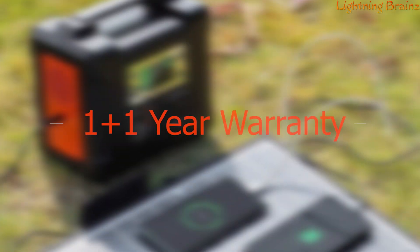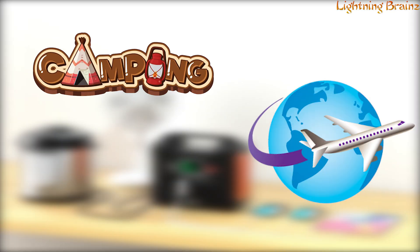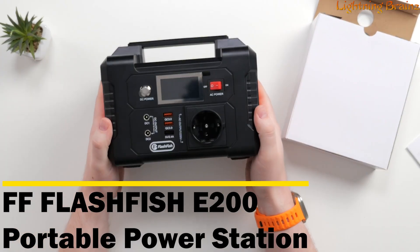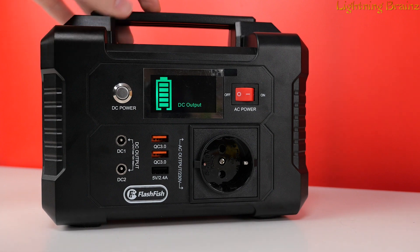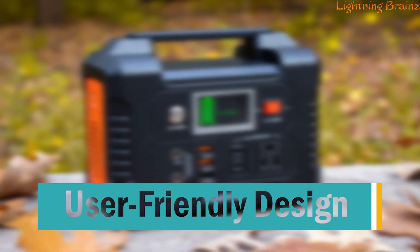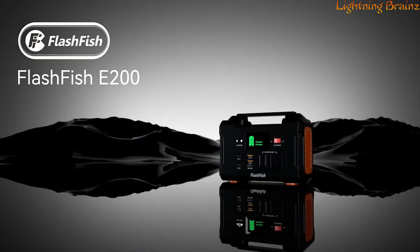Additionally, the E200 comes with a 1 plus 1 year warranty, offering extra peace of mind. Whether you're camping, traveling, or preparing for emergencies, the FF Flashfish E200 portable power station ensures you have a reliable power source at your fingertips. Its combination of durability, versatility, and user-friendly design makes it an essential companion for any outdoor adventure or emergency preparedness kit.